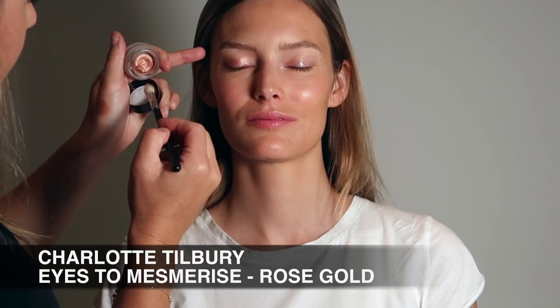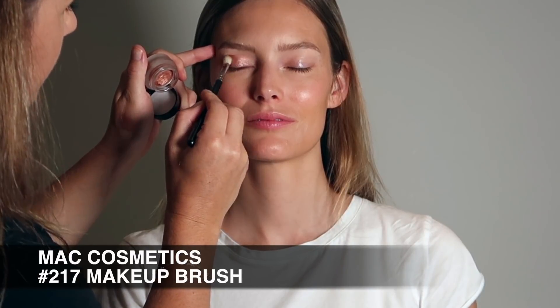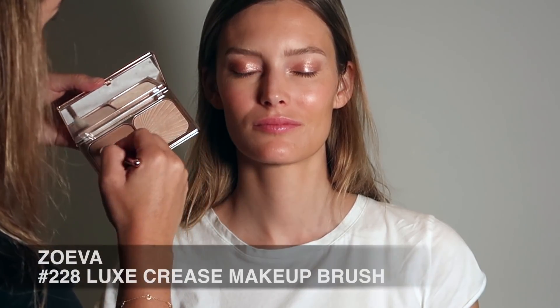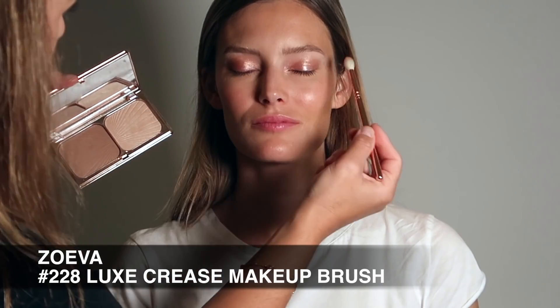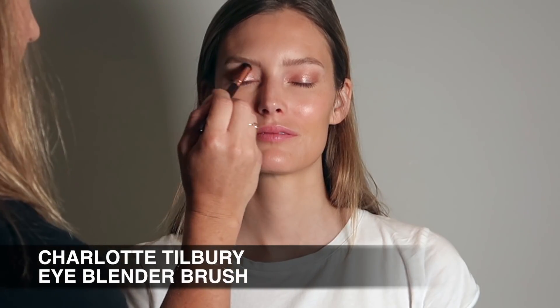Now it's time to create the rose gold eye. I'm starting by prepping the lids with Charlotte Tilbury's Eyes to Mesmerize in the shade Rose Gold, applying that all over Charlotte's lid using my 217 Matte Cosmetics Makeup Brush. Once I've blended that shadow out, the next step is to work on the crease. I'm using Charlotte Tilbury's Filmstar Bronze and Glow Palette — typically for the cheeks but I really love to use it on the eyes too — then coming in with Charlotte Tilbury's Eye Blender Brush to blend out those edges.